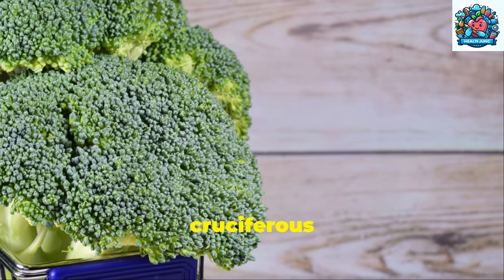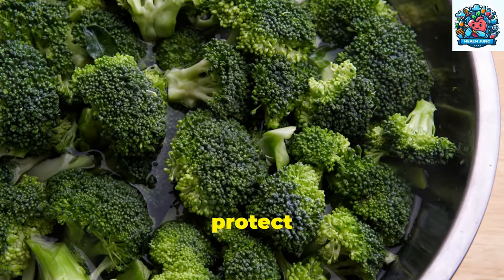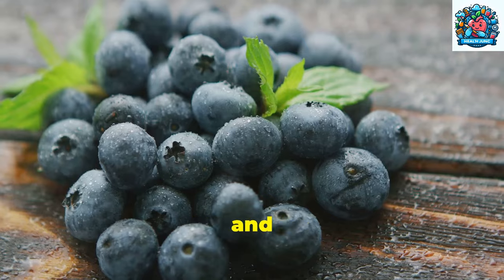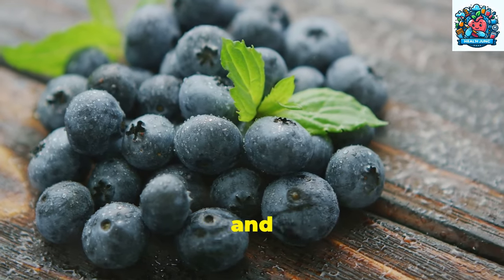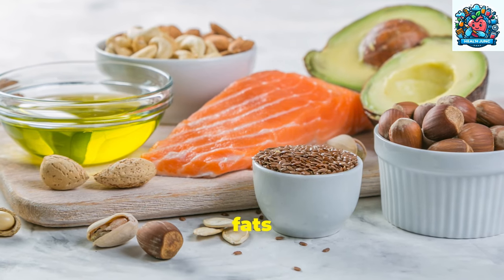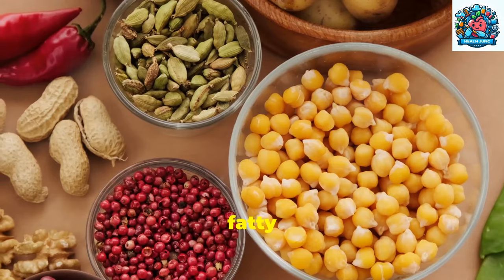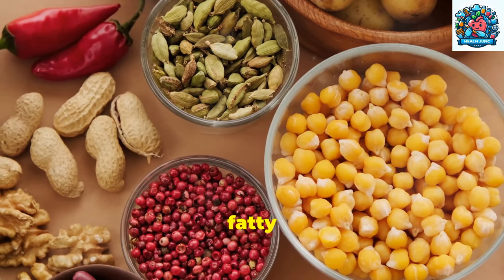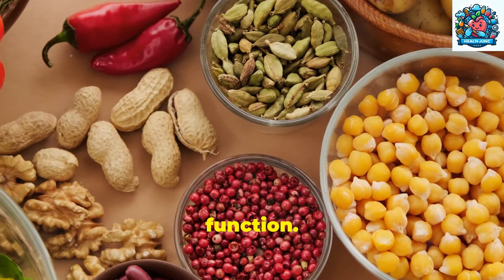Broccoli, a cruciferous vegetable, contains sulforaphane, a compound that may help protect against prostate cancer. Berries, such as blueberries and strawberries, are packed with antioxidants that can combat inflammation and oxidative stress in the prostate. Incorporating sources of healthy fats is also essential for prostate health. Nuts, seeds, and fatty fish like salmon are excellent choices due to their omega-3 fatty acids, which have anti-inflammatory properties and support overall prostate function.